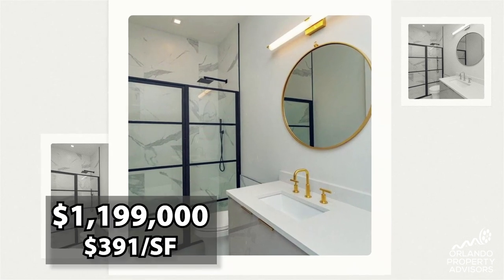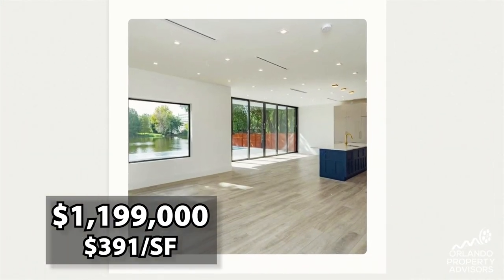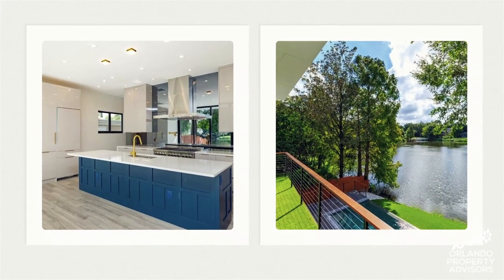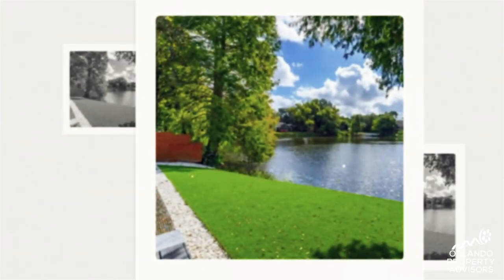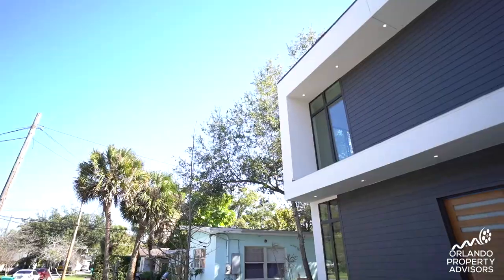I had the pleasure of showing this home recently to a relocation buyer. List price is $1,199,000, which works out to about $391 a square foot. It's located on a lake with a swimming pool and gorgeous views from the kitchen looking over that body of water. That day they had an offer on the home and it went pending before we could even make our own offer, showing just how fast these homes are going — you almost have to have your eye on a property before it's done being built.